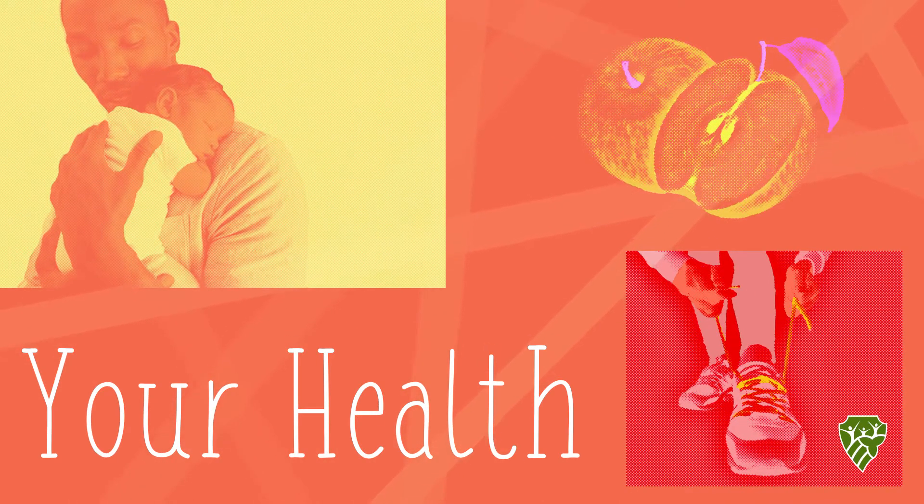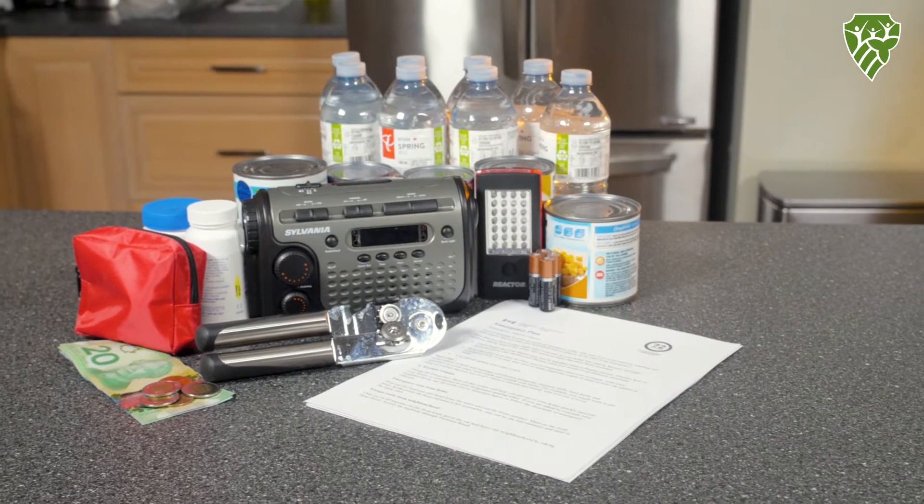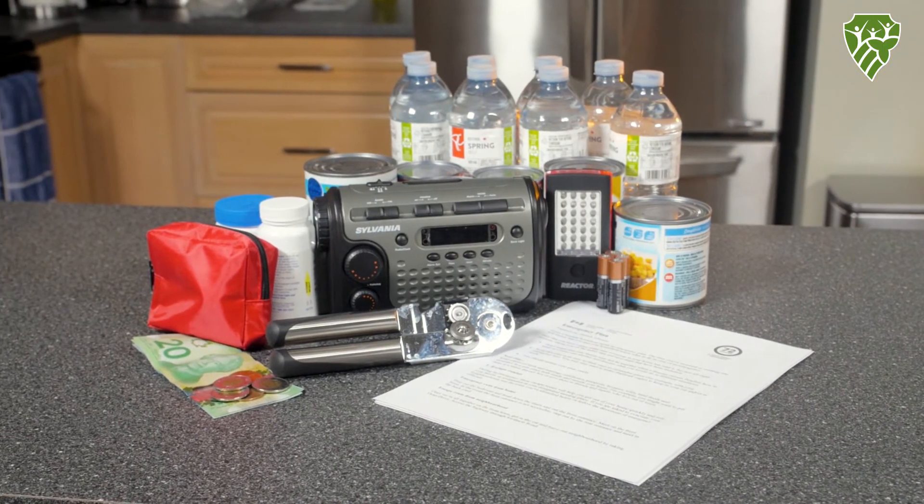Your Health. Tips for healthy living. Having an emergency kit in your home can provide you and your family with everything you'll need during the first 72 hours of an emergency. Here are some of the basic items you should have in your kit.